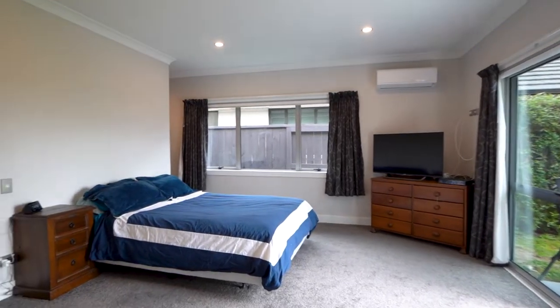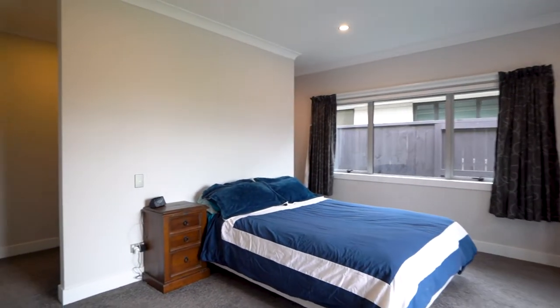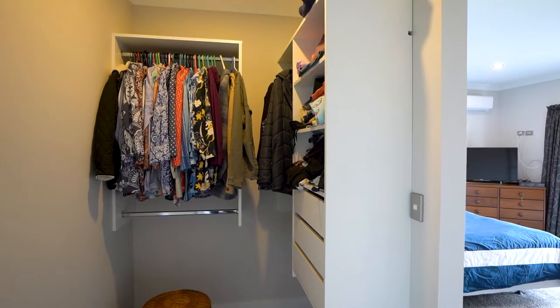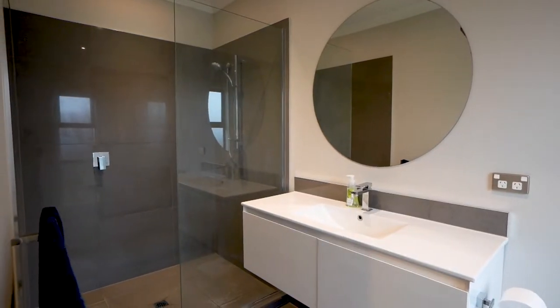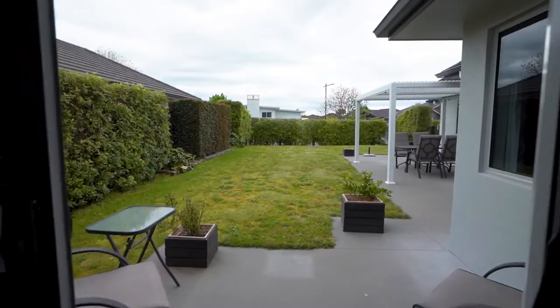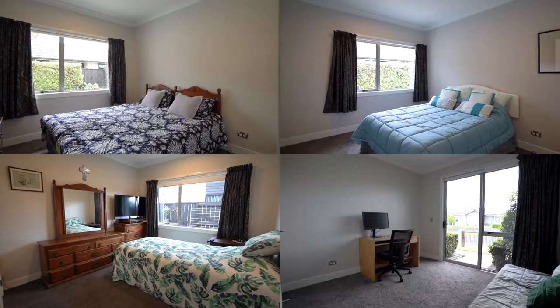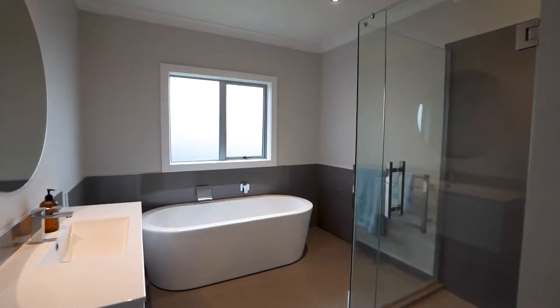The master suite offers his and hers walk-in robes, an ensuite, and outdoor access to its own patio. Accommodation is provided by five generously sized bedrooms, which are serviced by a tiled family bathroom.